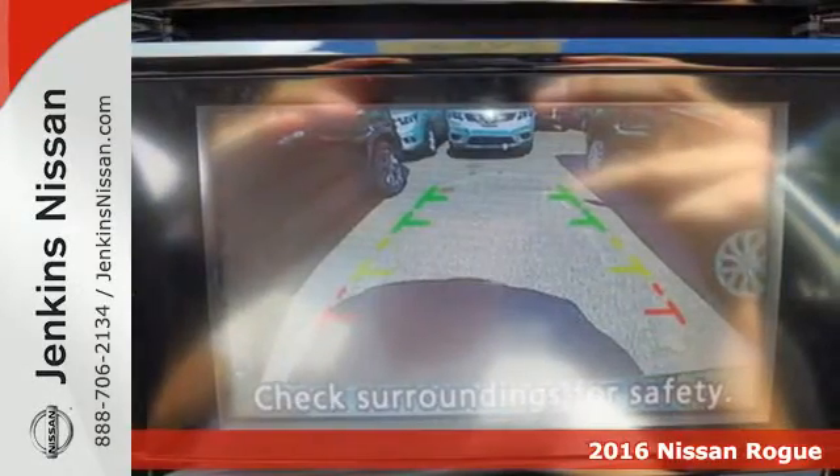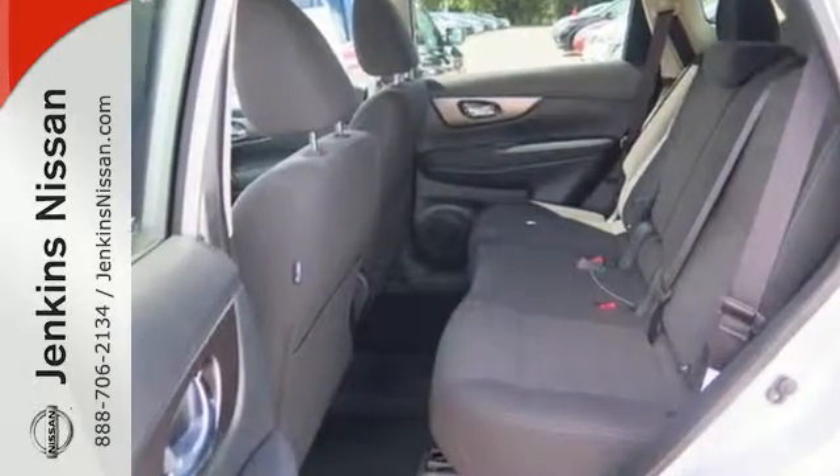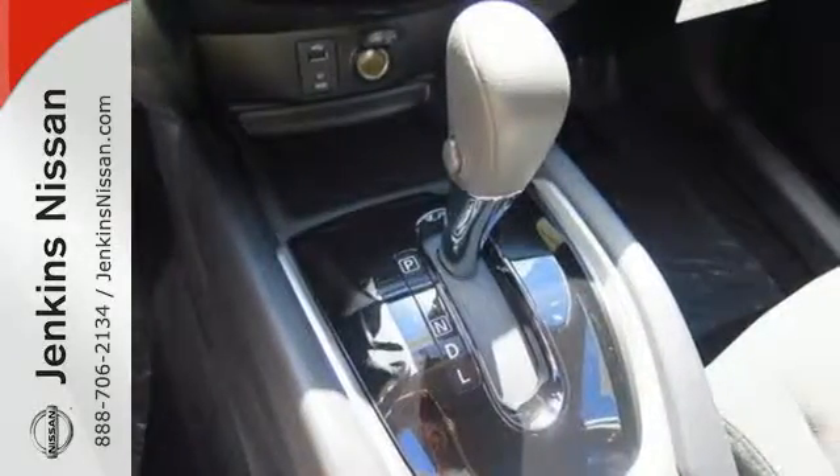Carry what you need to and adapt in an instant with the divide-and-hide cargo system. Enjoy a confident ride with the Xtronic Continuously Variable Transmission and improve your fuel economy with just the push of a button with Eco Mode.